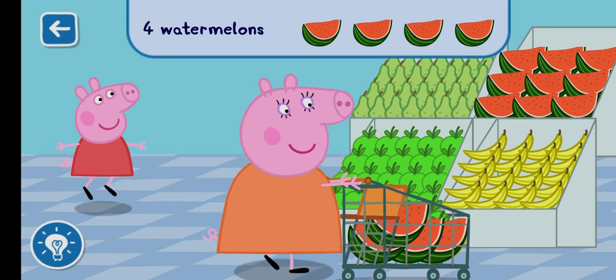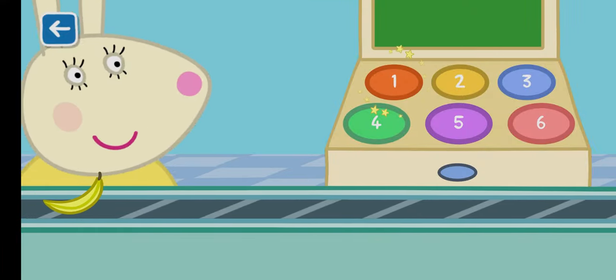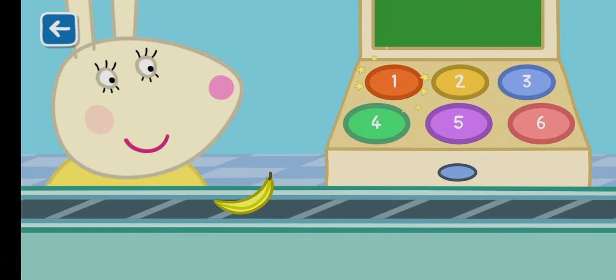You are very good at counting. Count the number of items on the conveyor belt and tap the correct number on the till. One banana.